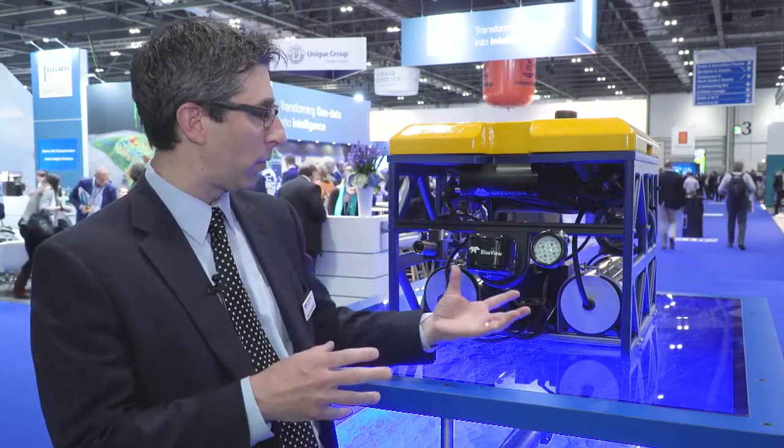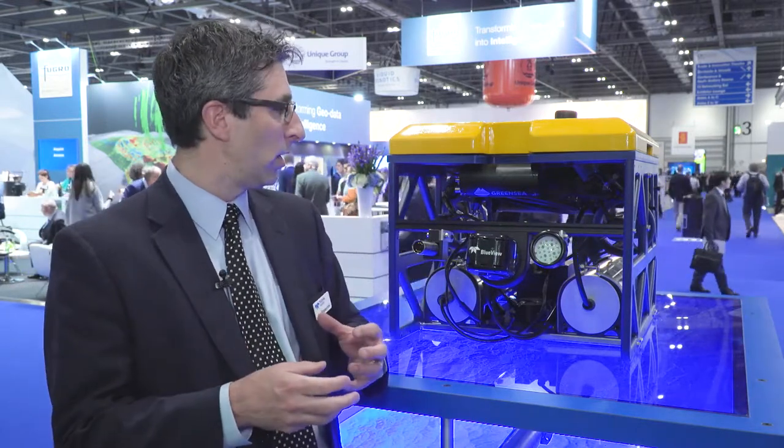All of this equipment works together on a small ROV platform to create good custom solutions, and Teledyne sells all of this. This is just an example of all the different types of components and equipment that we can put onto a vehicle.